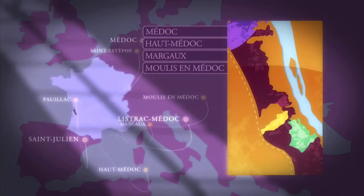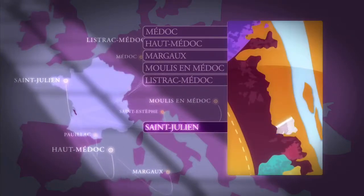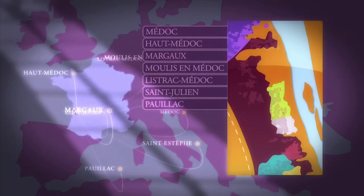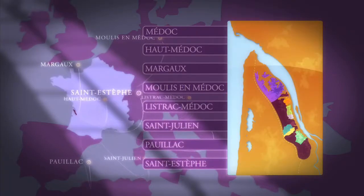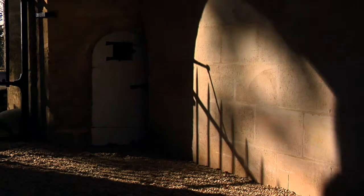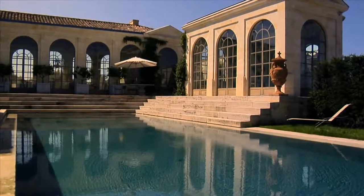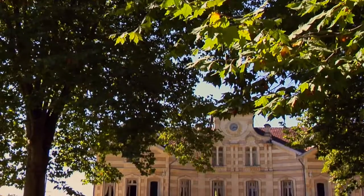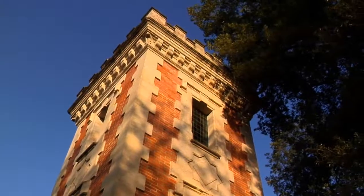Ein Hauch von Ewigkeit für den Listrac, wahre Elixiere aus Saint-Julien, Harmonie der Besten in Pauillac und geheimnisvolle Milde in Saint-Estèphe. Grand Cru Classé von 1855, Cru Bourgeois, Cru Artisan, andere Cru-Weine der Winzergenossenschaften – dank dieser einmaligen Art der Klassifizierung der Weine kann sich der Weinfreund rasch mit der ungewöhnlichen Vielfalt der Medoc-Weine vertraut machen.